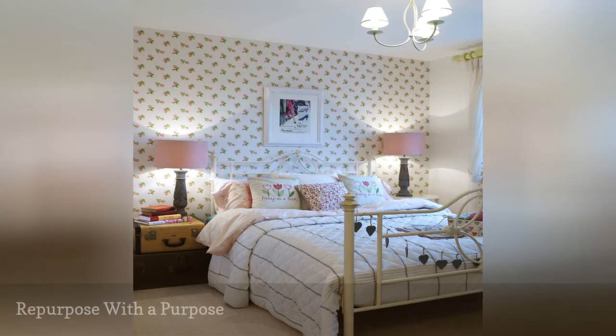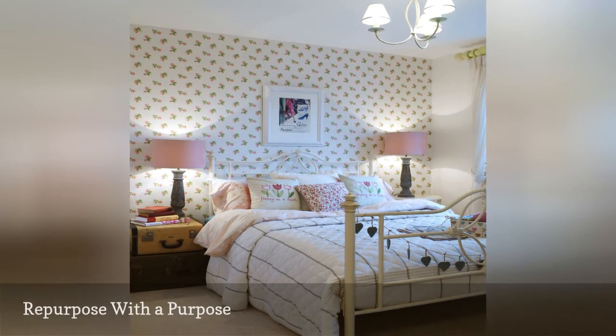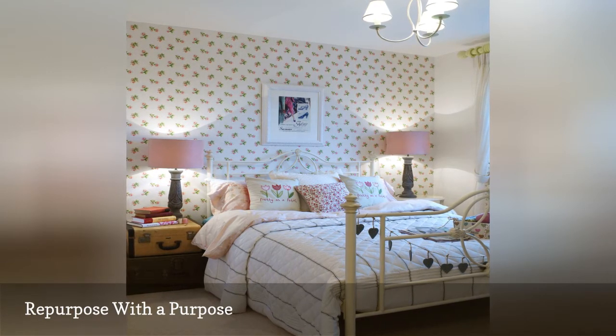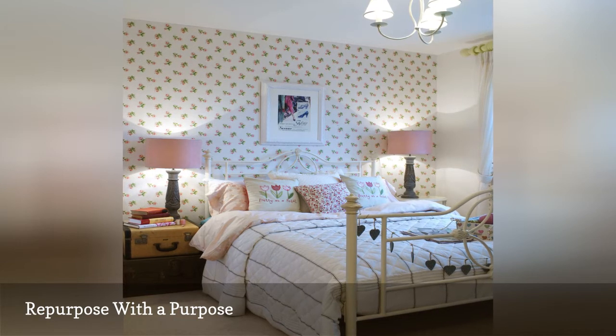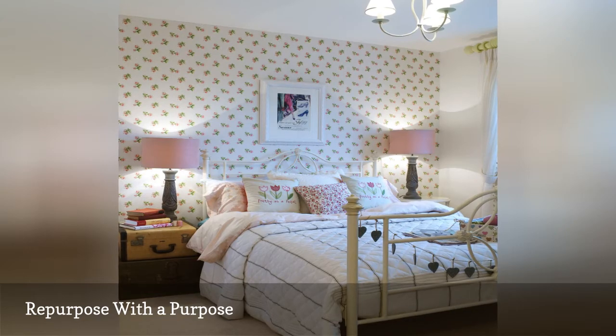One thing that has not changed since the 1990s is the use of repurposed items and vintage furnishings in a shabby chic bedroom. It makes it easy to decorate without breaking the budget and gives your space quirky charm and personality. Shabby Chic embraces individuality and is not a style for cookie cutter mass production.